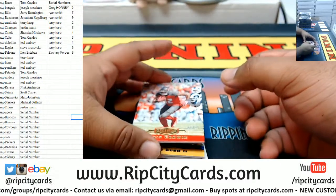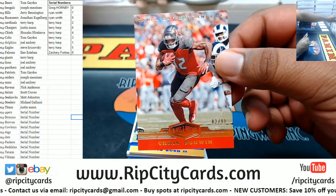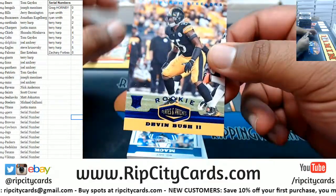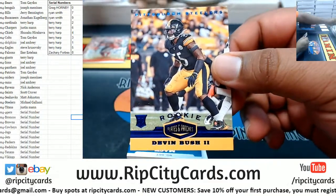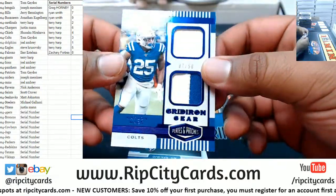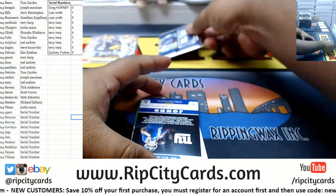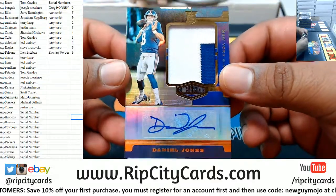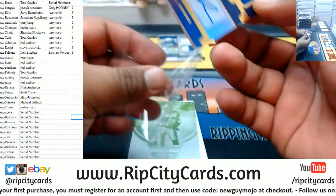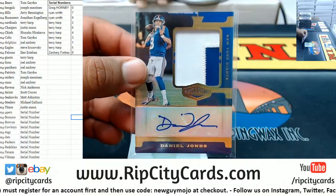We have a Buccaneers Chris Godwin to 99. We got a Steelers Devin Bush to 60. We have a Colts Marlin Mac to 50. Nice — that's taking care of you there Terry: Daniel Jones rookie patch auto numbered 94 of 99. That's nice.